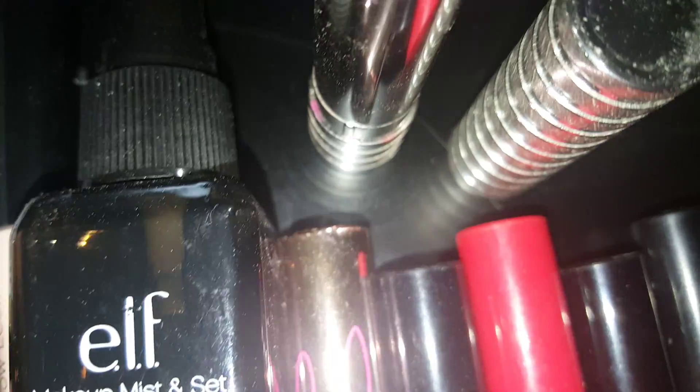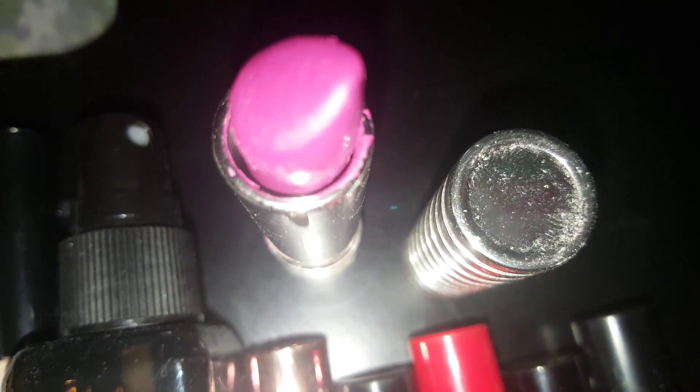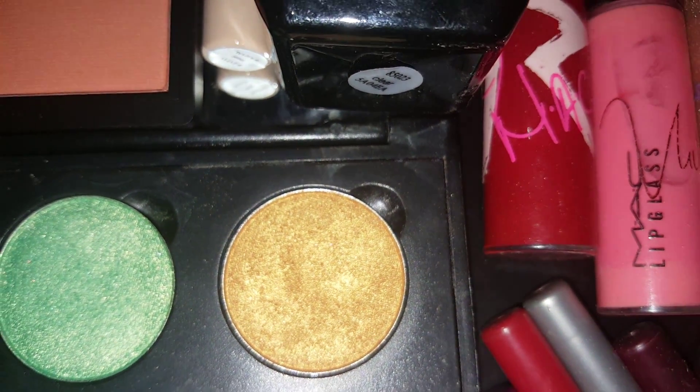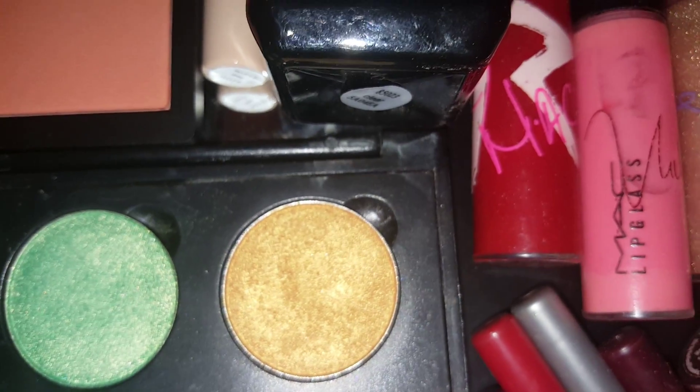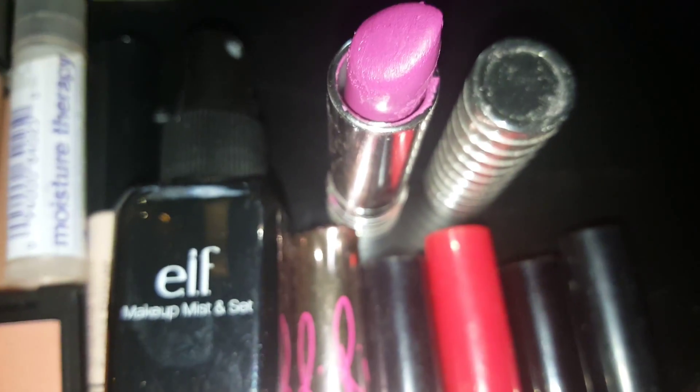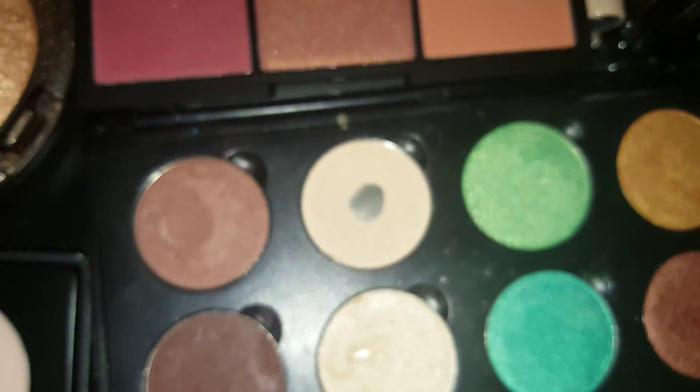I'm going to try to wear this lipstick — I bought this lipstick by Clinique and it's in the shade Matte Plum. This is Clinique and it's from their matte lipstick line. I know it's kind of messy, but yeah, I have that.